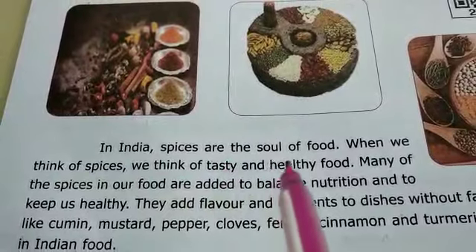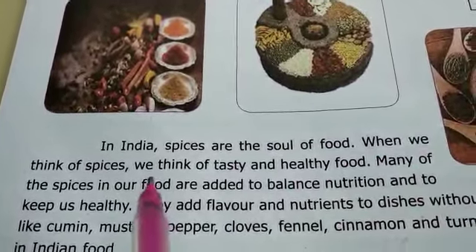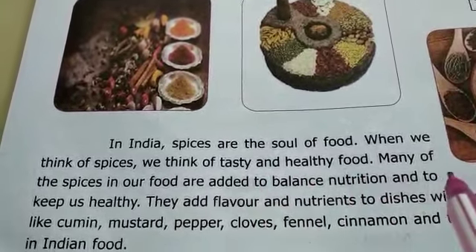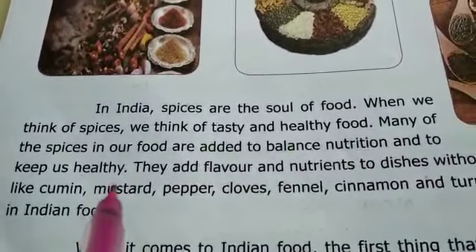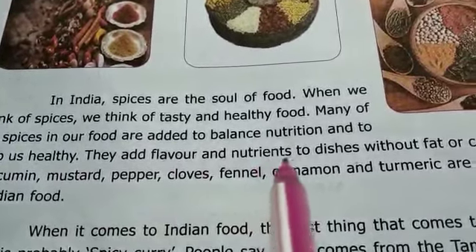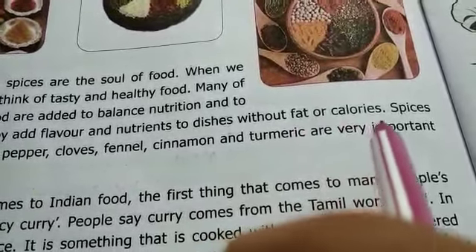In India, spices are the soul of food. When we think of spices, we think of tasty and healthy food. Many of the spices in our food are added to balance nutrition and to keep us healthy. They add flavor and nutrients to dishes without fat or calories.